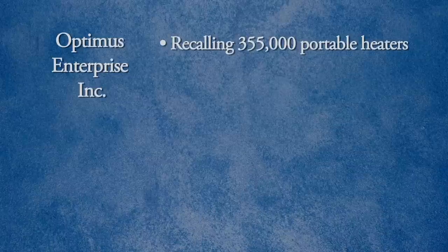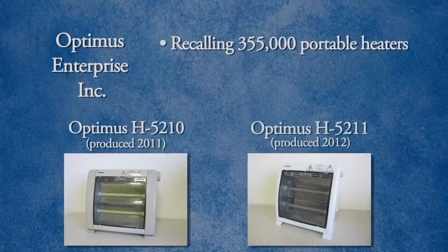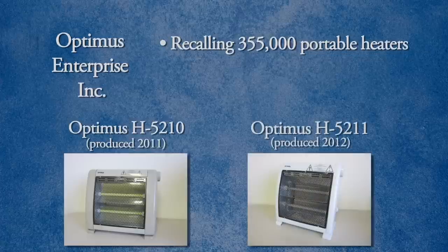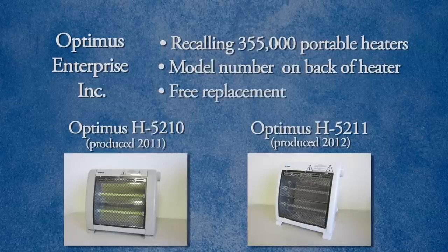Optimus is recalling about 355,000 of these portable heaters. There are two models being recalled: the H-5210, produced in 2011, and the H-5211, which was produced in 2012. The model number and the year of production are on a label on the back of the heater. Optimus will give you a free replacement.